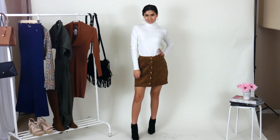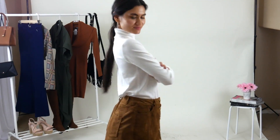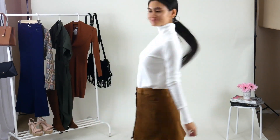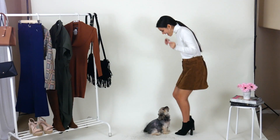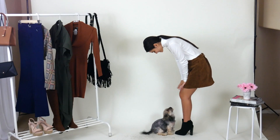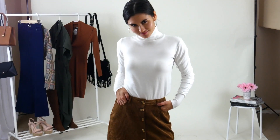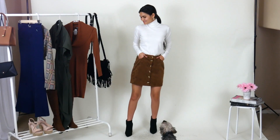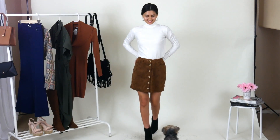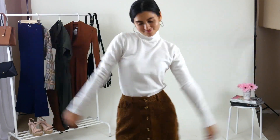My next fall look is a white turtleneck tucked into a corduroy button skirt with some ankle booties. I feel like corduroy is such a staple style for fall, whether it be skirts or overalls. By the way, I did have to pin this because I struggle with finding bottoms that also fit my waist even when it is the right size. My turtleneck, skirt, and boots are from Rhapsody, but there are so many places you can find the same or a similar look. Keeping it super simple but as stylish as possible.